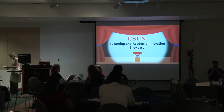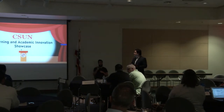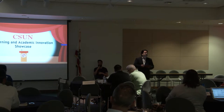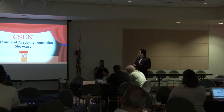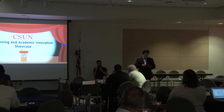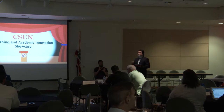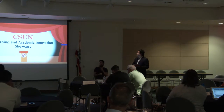Thank you so much, Hilary. I'm really excited to be here. This is the sixth year we have this e-learning showcase, and it is the event of the year for me. This is a showcase from faculty for faculty, showcasing what we do best — teaching, helping our students, and helping our students succeed. I'm always amazed with everything my colleagues are doing, and every single year I learn something new.